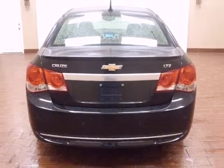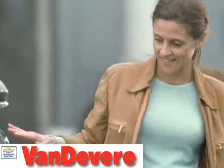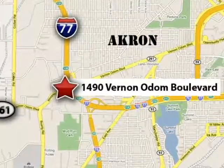Invest in resale value and overall satisfaction. This sedan is ready for a test drive. Coming today at Vanderveer Chevrolet, our focus is to provide the best shopping experience anywhere. Please call or stop in today. We're conveniently located at 1490 Vernon Odom Boulevard in Akron, Ohio.